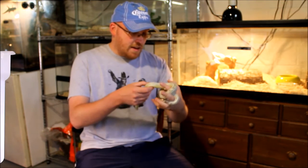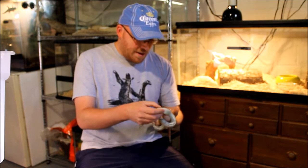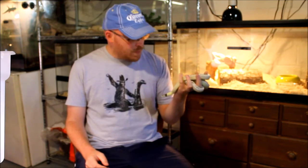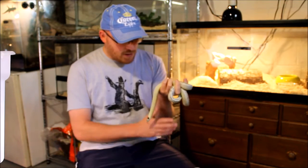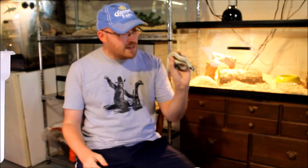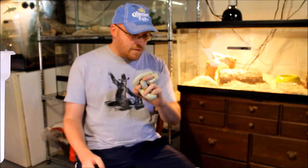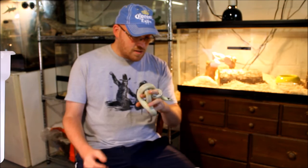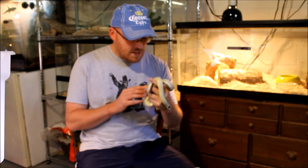Favorite snake is a tough question because there are thousands of species and I like them all for different reasons. From a hobbyist standpoint, the Lampropeltis genus — king snakes and milk snakes — would be my favorites. I really like them; they have a lot of personality, a lot of different color patterns. I have a thing for North American colubrids in particular, and there's a lot to love about king snakes and milk snakes — they're a fascinating group.